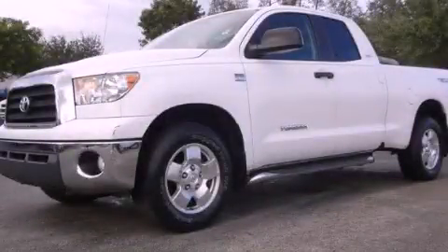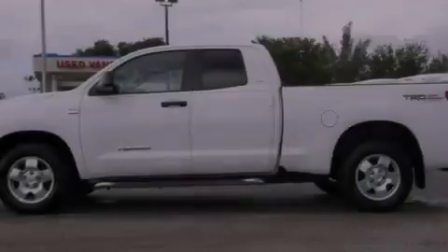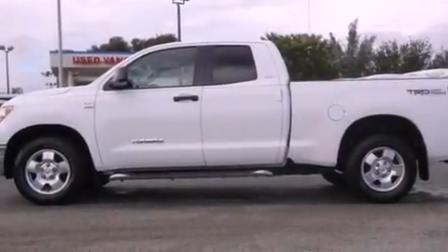This is a 2007 Toyota Tundra. Whether hauling, commuting, or towing, this truck is the right one for you.